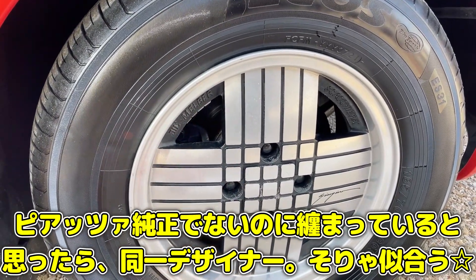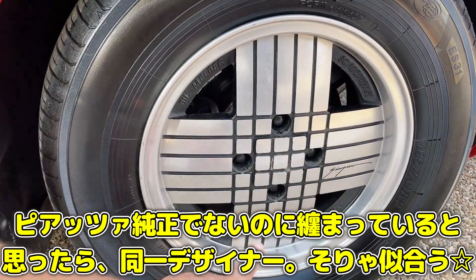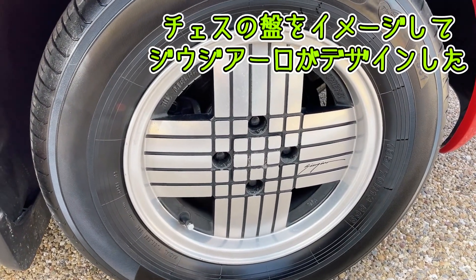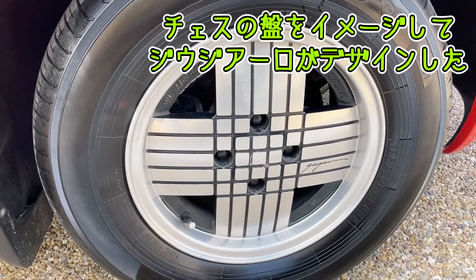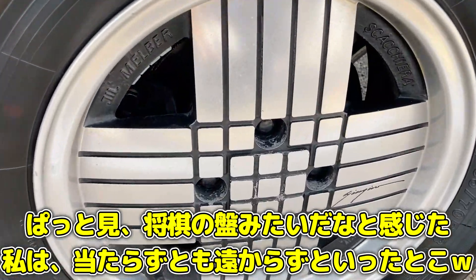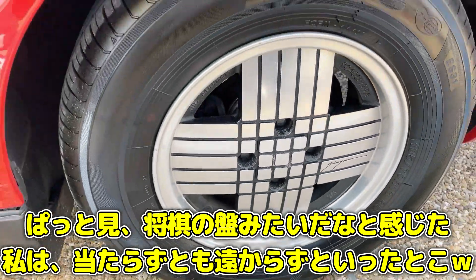これはオリジナルというか純正ホイールではなく車外品で、ジウジアーロの息吹を感じるチェスの盤をイメージしてジウジアーロがデザインしたホイールです。なるほど、いちいちオシャレですね。僕はこれは将棋の盤かと思いましたけど違うんですね、海外の人なので。